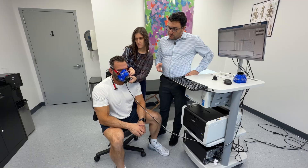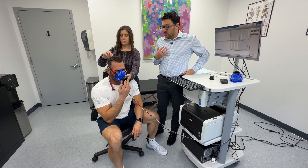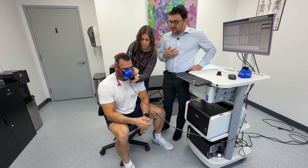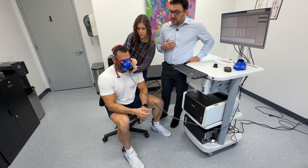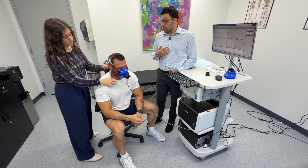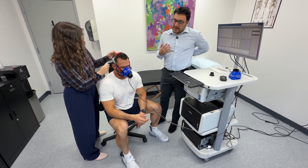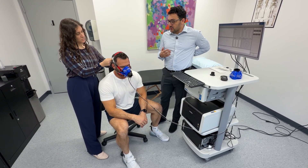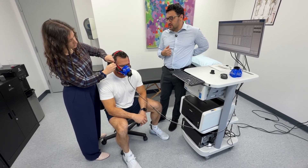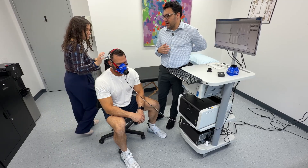Essentially what we're doing here is fitting your mask. We want it as snug as possible to make sure there's no leakage. What we're doing during this RMR test is testing your resting metabolism rate, and the way we calculate that is through your breath. We want to make sure there's no leakage, and we also want to be able to calculate exactly what your breath is made of — what chemicals it's made out of — in order to calculate that score and give you a really good understanding of your diet and your energy expenditure at complete rest.